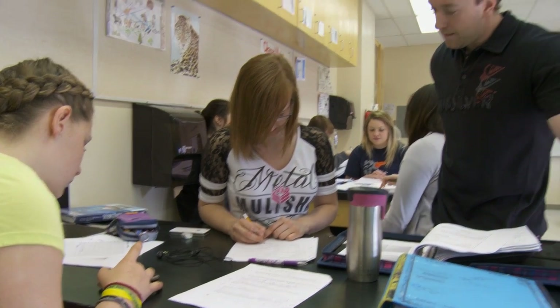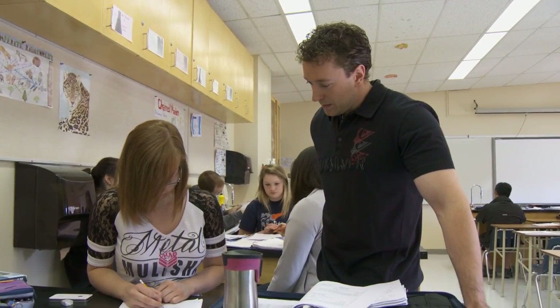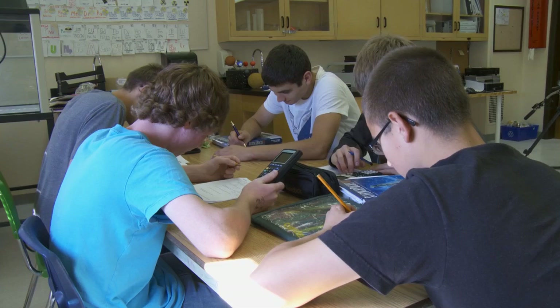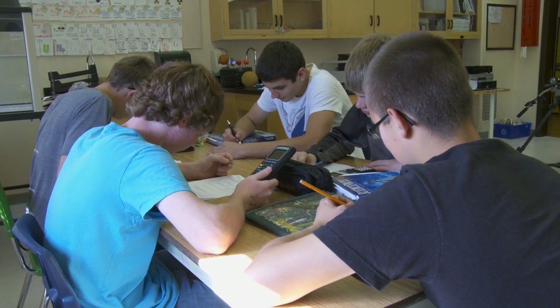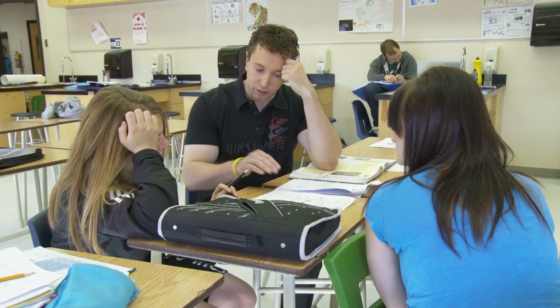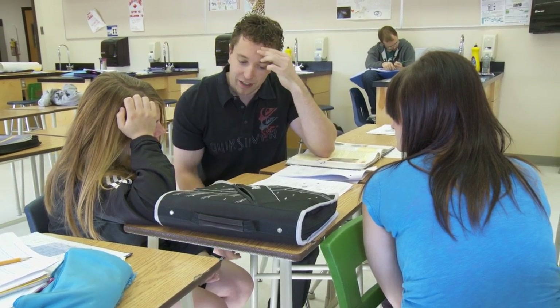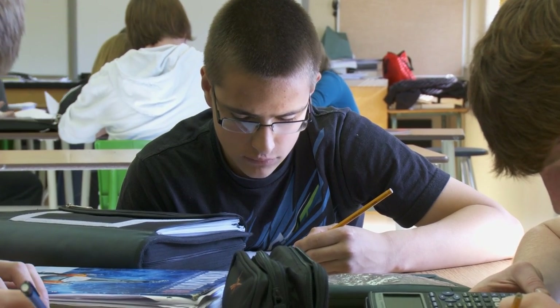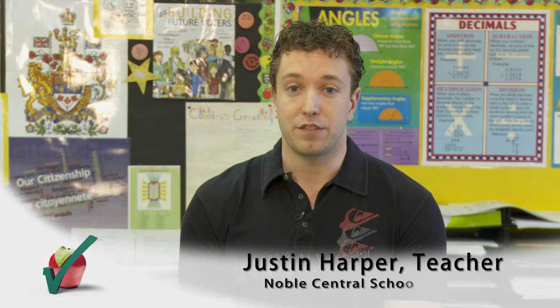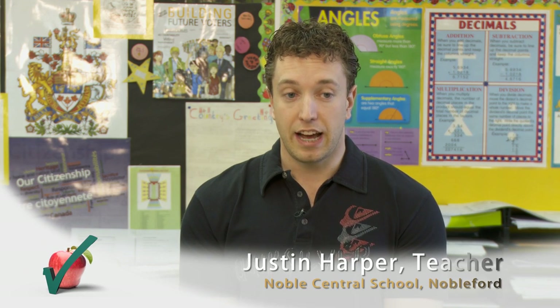Clara says she was encouraged to pursue this project by her teacher, Justin Harper, who had been looking for ways to increase test scores, especially in high-stress tests like PATs and diplomas. Justin says because of Clara's results, this pre-test routine may soon become a school-wide practice. Because we've just recently got results from Clara and we've seen positive things come out of it. I've used it in my Grade 9 class and I have seen positive results. The students did do better when they were able to use this method before writing exams.